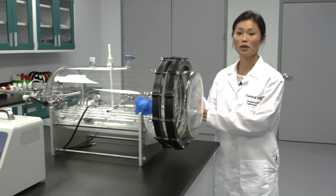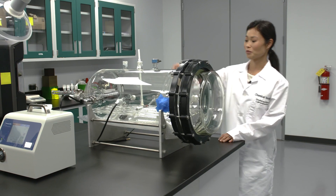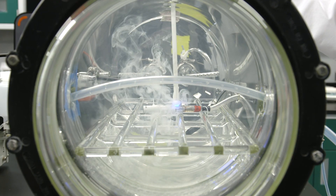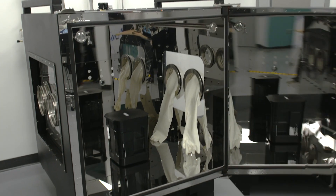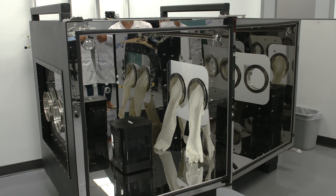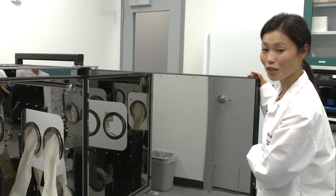Over here we have our small glass chamber. Currently it's being used to do preliminary chemical testing for e-cigarettes. And this is our slightly larger intermediate interactive chamber, which is used for processes that involve hands-on activities like post-processing and 3D printing.